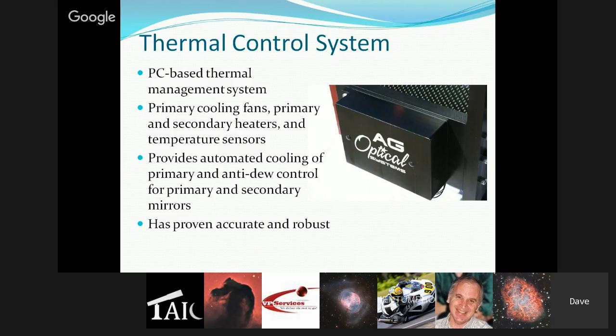Occasionally there might be an electrical strike that fries the boards, but generally the thermal control system has worked really well and been robust.